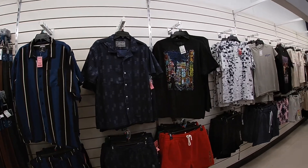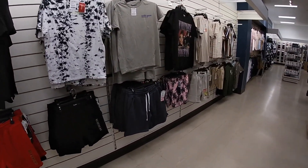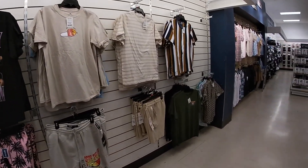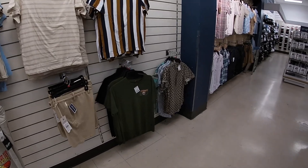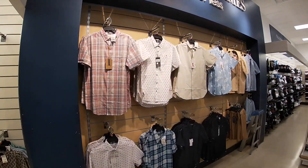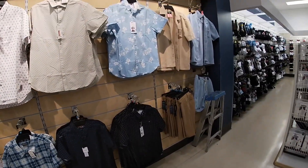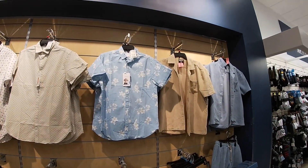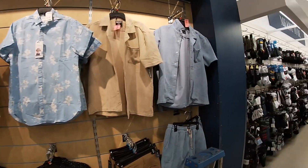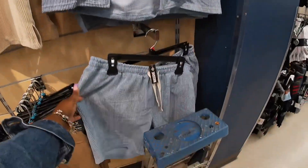For the men — they also have it in the blue and graphic tees. Look at these button-down shirts — these are all $15. The blue one is $13, that one is $13 — I like this. $15 with the matching shorts.